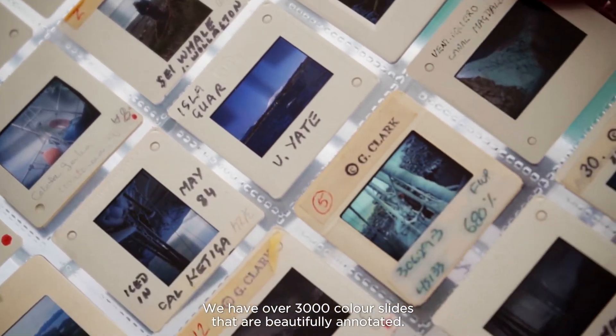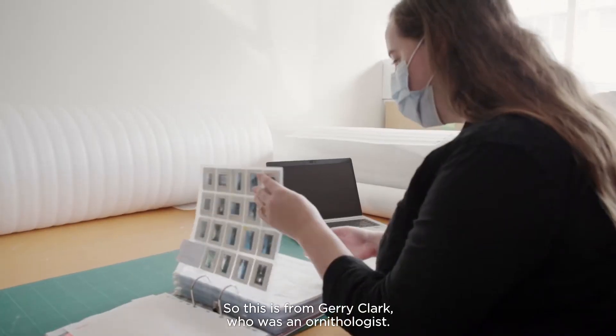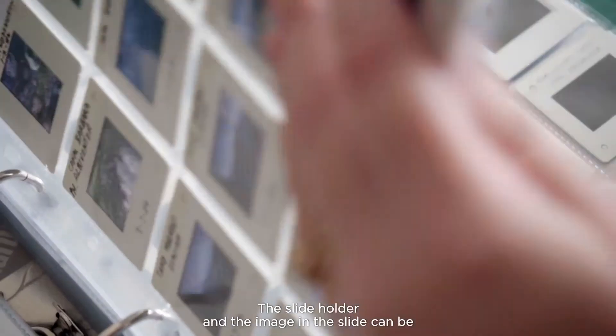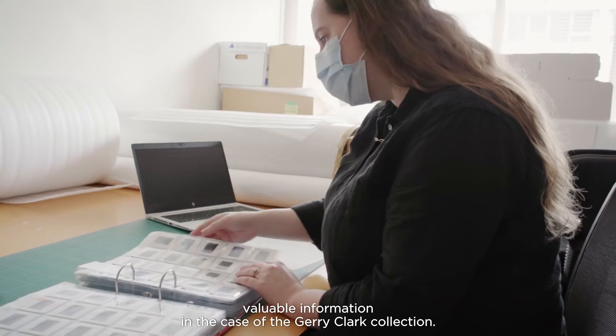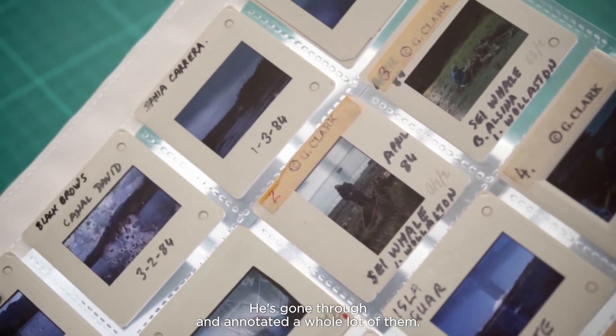We have over 3,000 colour slides that are beautifully annotated. This is from Jerry Clark, who was an ornithologist. The slide holder and the image in the slide can be valuable information. In the case of the Jerry Clark collection, he's gone through and annotated a whole lot of them.